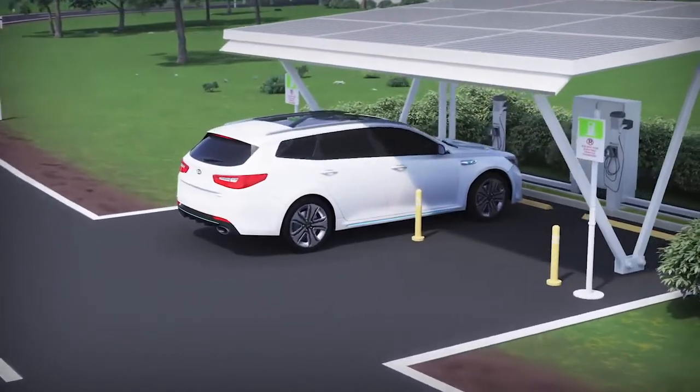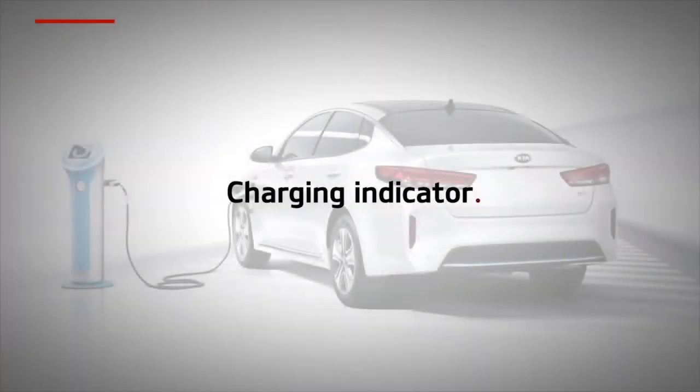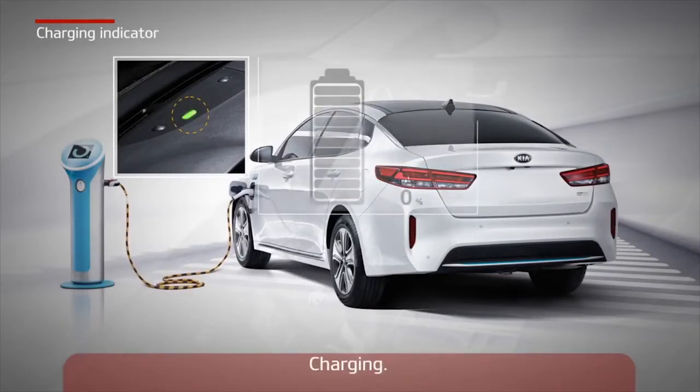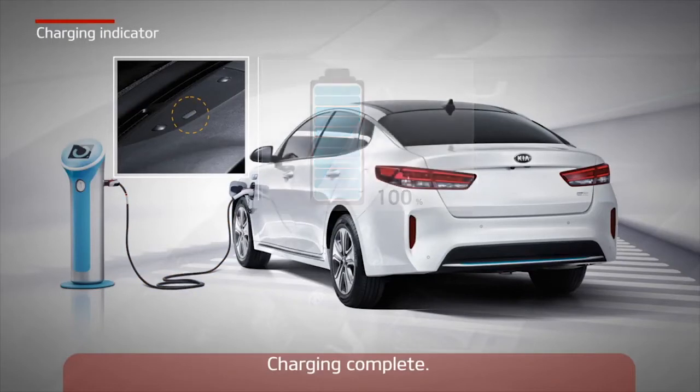Let's take a closer look at how to charge a plug-in hybrid car. Before charging, the vehicle must be parked with ignition turned off. When the charging cable is correctly connected to both ends, a charging indicator inside the car will illuminate until the high voltage battery is fully charged.